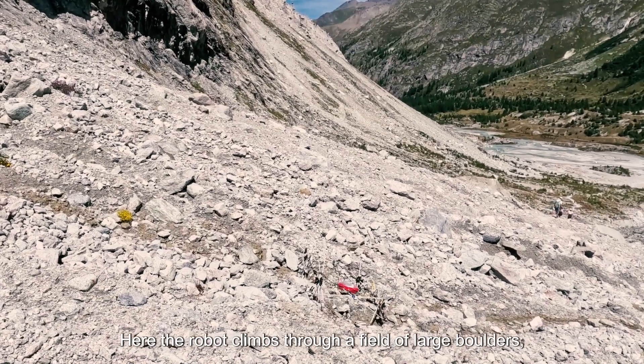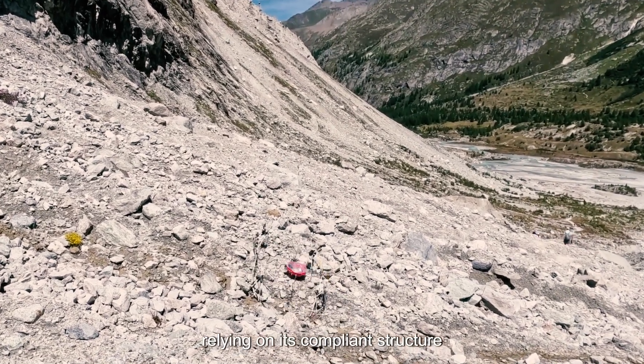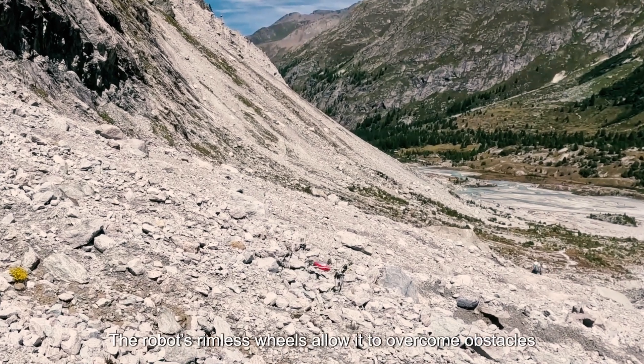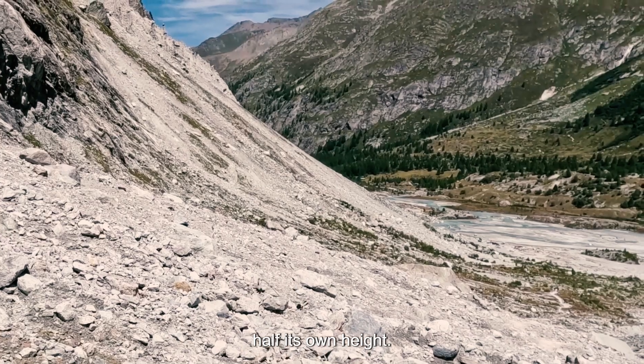Here the robot climbs through a field of large boulders, relying on its compliant structure to maintain traction and stability. The robot's rimless wheels allow it to overcome obstacles half its own height.